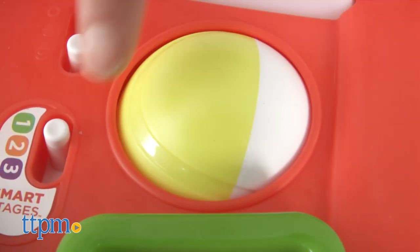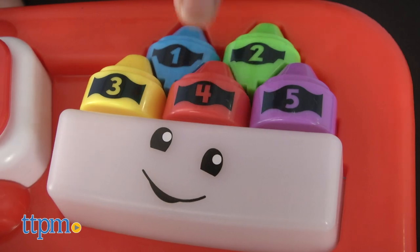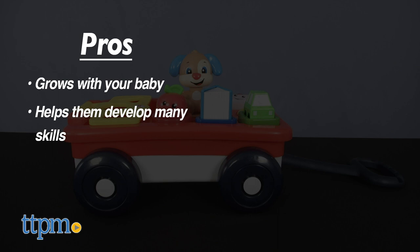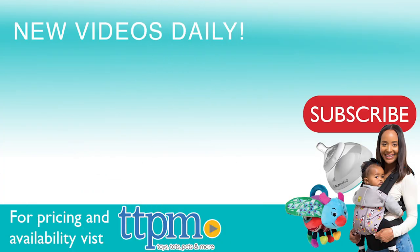It's recommended for babies 6 to 36 months and requires 3 AA batteries, which are included. My pros are this toy grows with your baby and helps them develop many skills. I have no cons, so I give this 4 and a half stars. For where to buy and current prices, visit us at TTPM, and make sure to subscribe to our YouTube channel for more reviews every day.